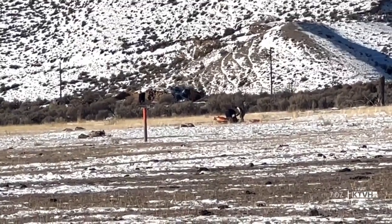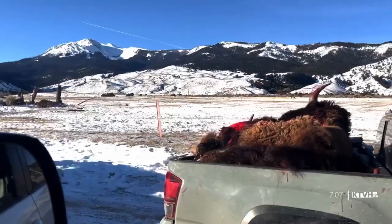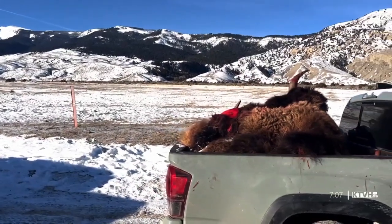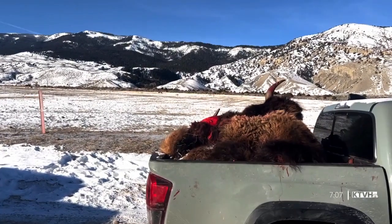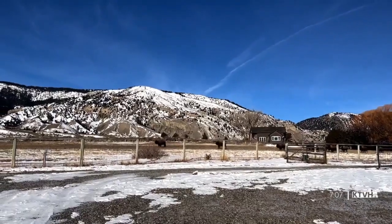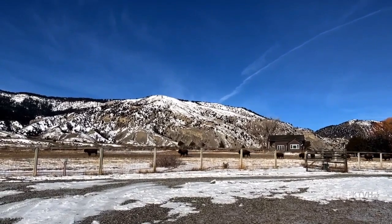Hunting a bison in the Beatty Gulch area is not just for the tribes — it's for state hunters too. This season, FWP gave out 85 bison tags, 40 of which are for the Gardner area. Looking from one side of Old Yellowstone Trail south to the other, you see homes dot the landscape. One of those homes belongs to Bonnie Lynn.